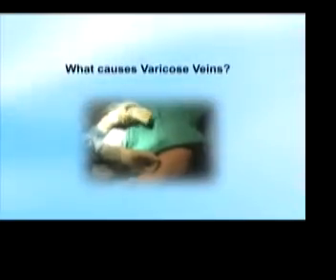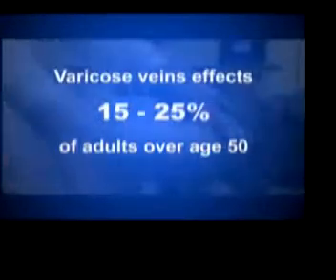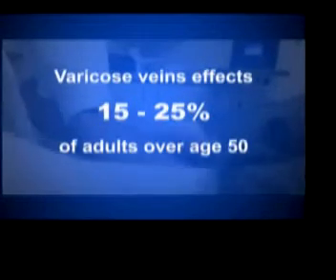So what causes varicose veins? Well, first of all, the blood in your legs is defying gravity — it flows upward to your heart. Normally, a one-way valve prevents the blood from flowing backwards, but over time and with pressure, the valve can become weak and the blood can flow backwards, what's called reflux. This backed-up blood pools in the veins and causes the bulging and twisted-looking blood vessels known as varicose veins. It's estimated that about one out of two people over 50, or 15 to 25 percent of the total adult population, has varicose veins.